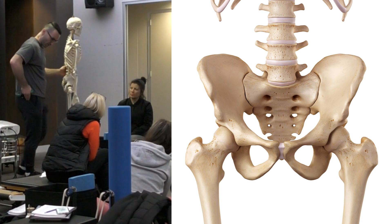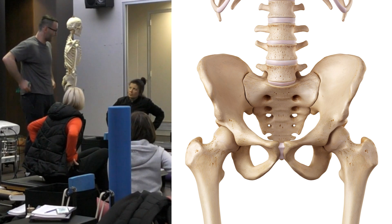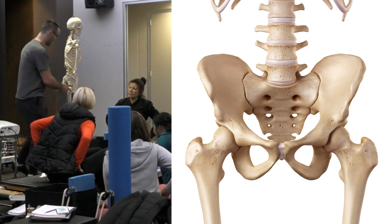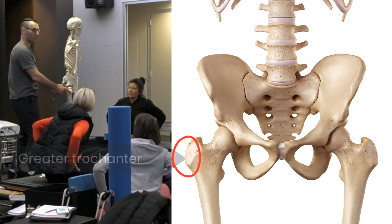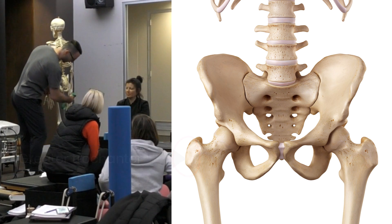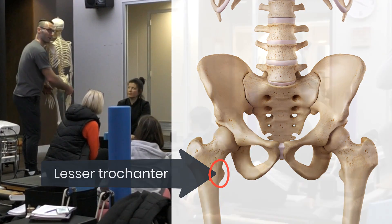On the outside of your hips, lower down — not up where your waistband is, but where a cowboy belt would sit — you can feel a bone there. That's called the greater trochanter. Trochanter just means big bony bump. You've also got a lesser trochanter, which is the smaller bony bump.